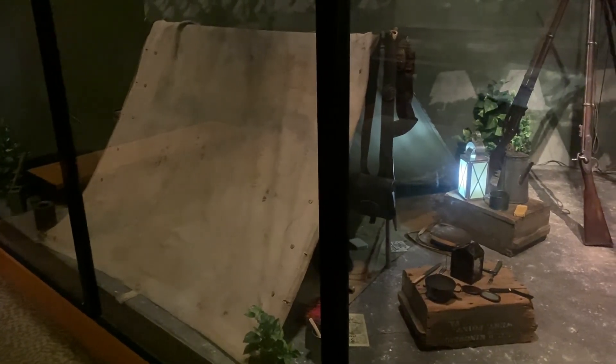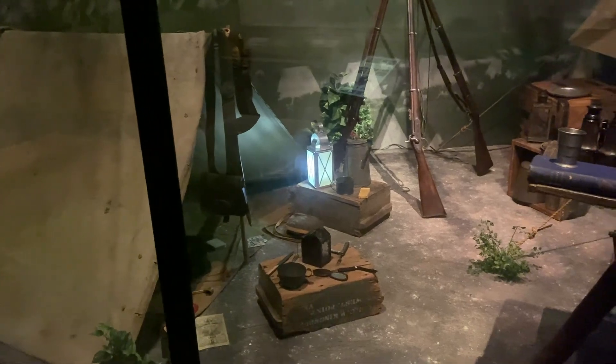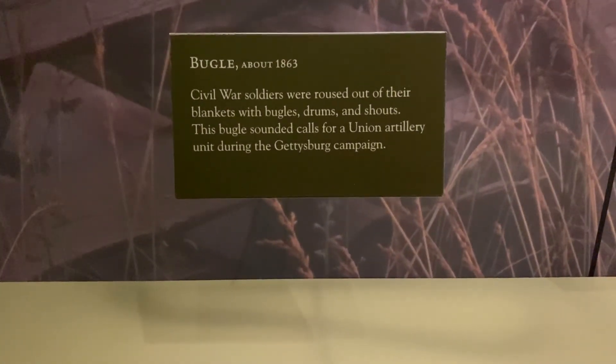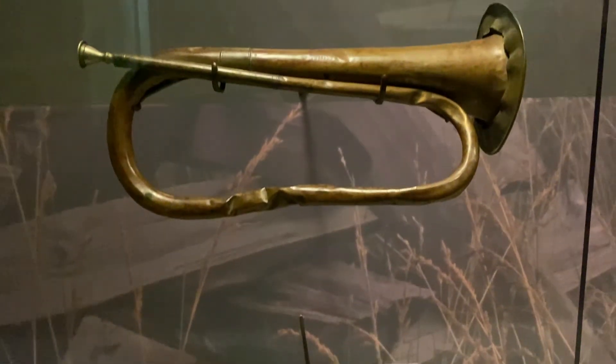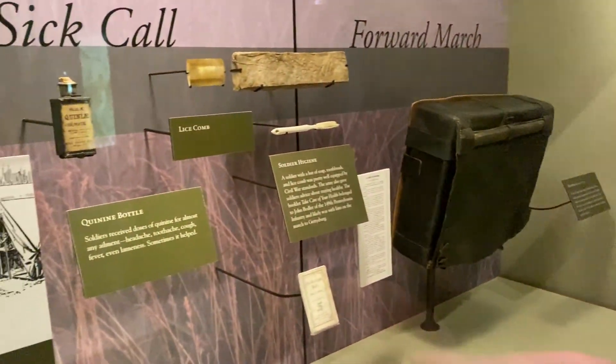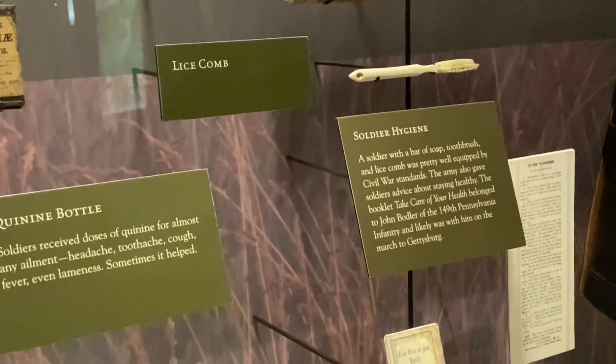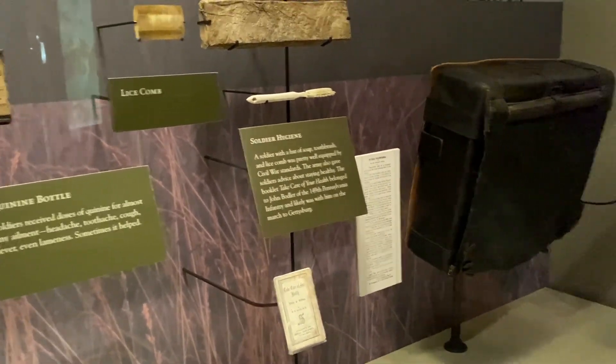This is an enlisted man's camp. They had to carry all their belongings on their back during the long marches between battles. They have medicines too — they got quinine for every ailment, sometimes it worked. They had a lice comb. It's amazing anyone survived back then, honestly. I definitely would not have done well in this time.